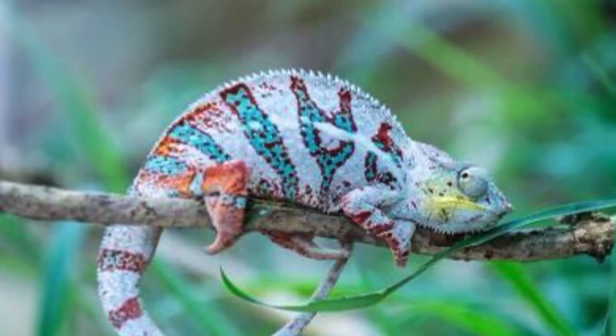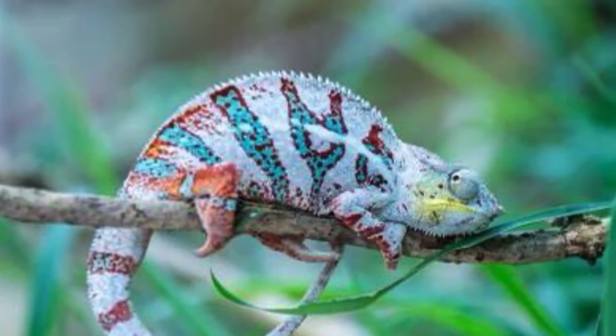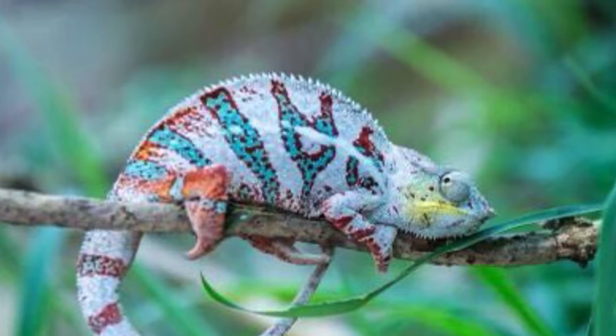The chameleon is one of the most colorful animals in the world, known for its beautiful colors when it is camouflaged.